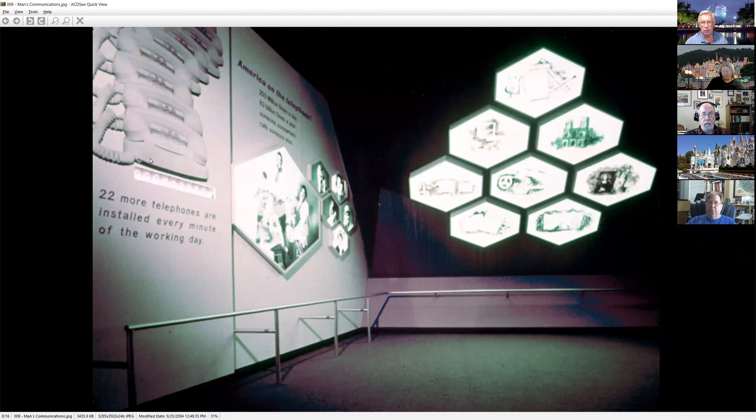They do give us some neat views of things not seen in most visitor slides. And I get a kick out of it — '22 more telephones are installed every minute of the working day.' This was coming to an area where it wasn't just a phone in your house; it was get your Trimline phone for your teenage daughter, put a phone in the garage workshop for dad.